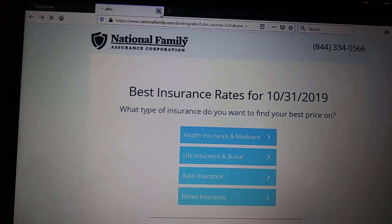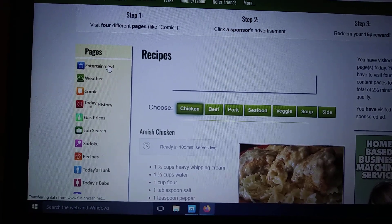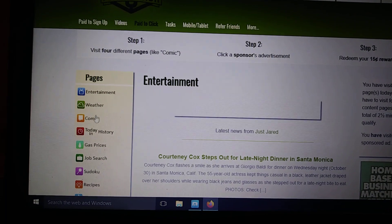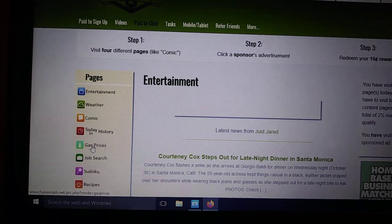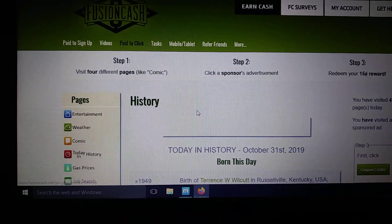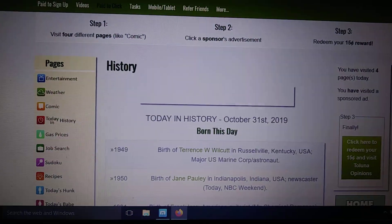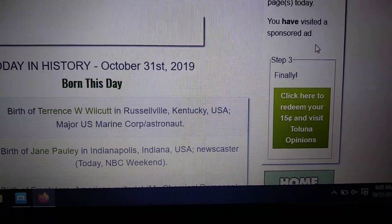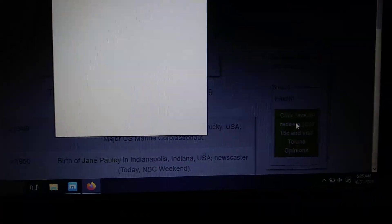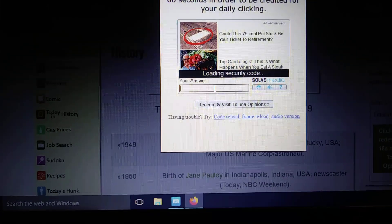It'll take you to another page. You don't have to do anything with it — you just have to click on it, because it's just advertisers trying to get you involved. You can just exit out of that and go back up. Now go over to Entertainment and click on another one. You just have to click on any four that you want. Now I've visited three — click on another one — I've visited four, so I've completed the steps. You visited four pages, you visited a sponsored ad. Now click on Coupon Center — another tab will pop up, you don't have to do anything with that, just exit out. Then you'll see the final step: click here to redeem your 15 cents. Visit Luna Opinions, click on it, and it'll say you have to have it open for 60 seconds, but if you just put in the code they give you, you'll get credited right after that.